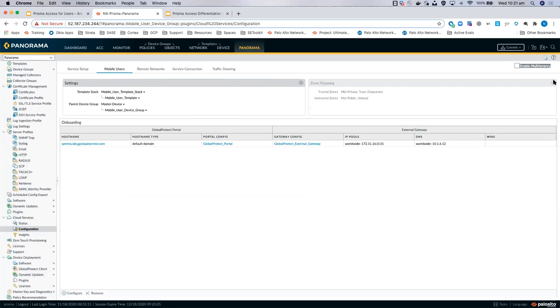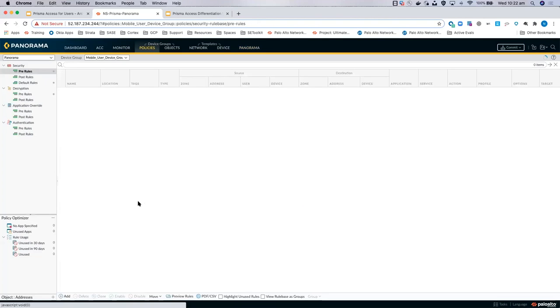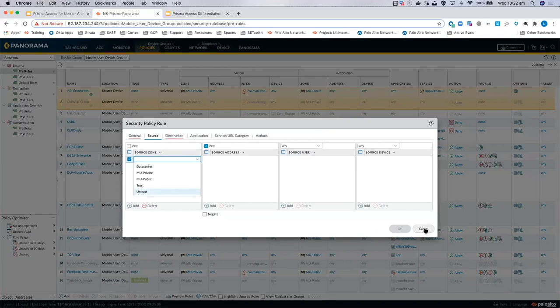On the mobile user side there are two zones: trusted and untrusted. But you can create tags — child zones — that fall into one of those two buckets. The reason to create different tags is so you can use them in security policy. For example, in the trusted zone I've got mobile user private, a generic trust, and a data center zone. When I go into my policy for the mobile user device group and use source zones, I can pick one of those tags. For monitoring, logging, and reporting, it makes it cleaner to know whether traffic came from a data center or a branch site.